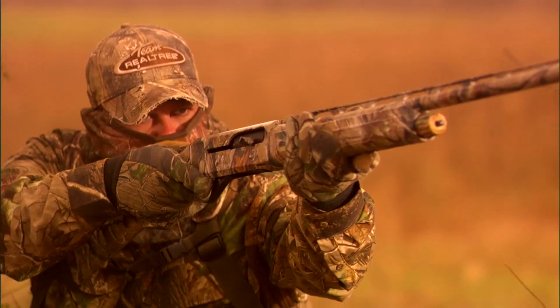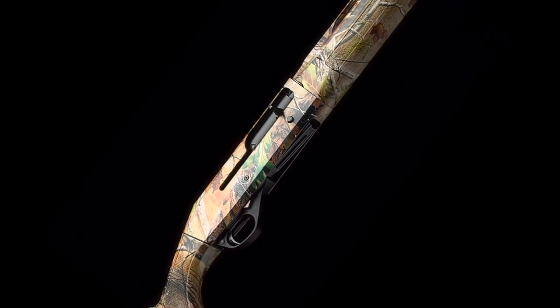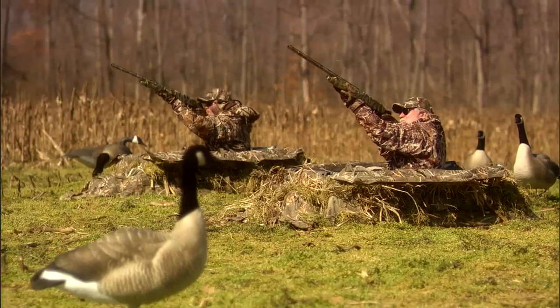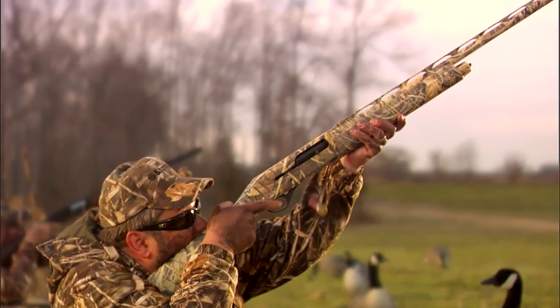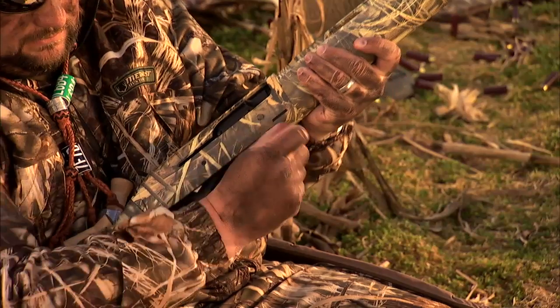Announcing the new Stoger M3500, the latest addition to Stoger's line of affordable quality shotguns for hunters and shooters. The M3500 easily handles a full range of loads from two and three quarter up to the potent three and a half inch Magnum without adjustment.